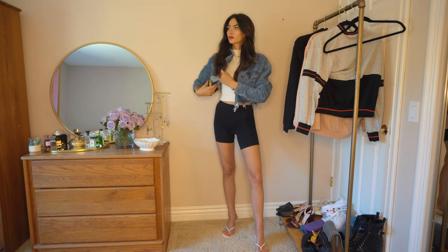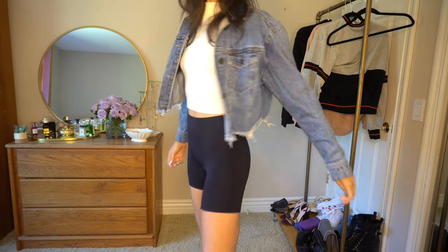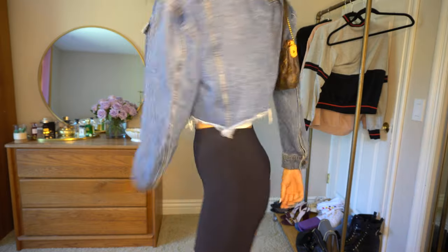Also, let's just ignore that the shorts are kind of see-through. Okay, next.